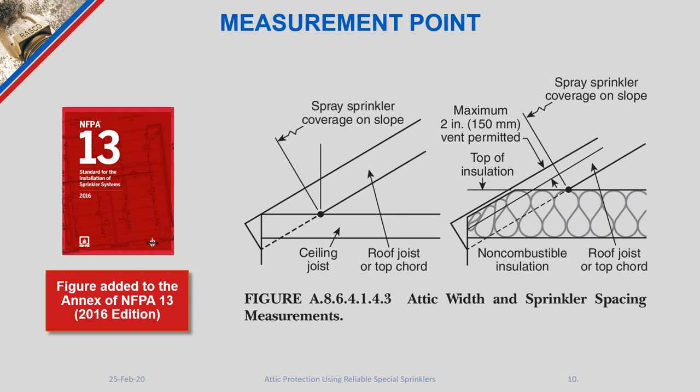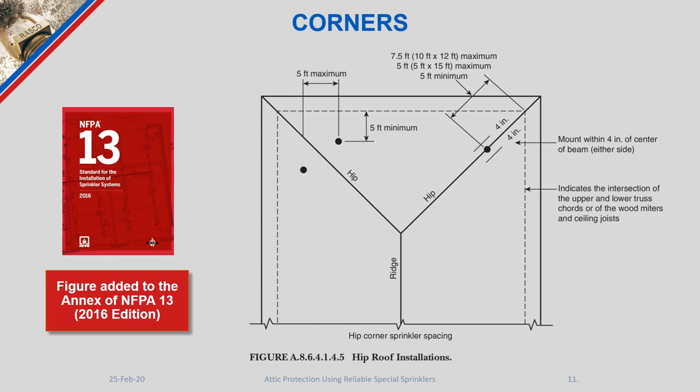Another figure added to the NFPA 13 2016 edition annex details acceptable ways to lay out sprinkler heads underneath the hip portion of a roof. There are two acceptable methods. Method one: straddle the hip line with sprinklers on both sides, maintaining a maximum of five feet from the hip line and a minimum of five feet from the eave line. Method two: install the sprinkler head directly underneath the hip line, with a maximum of seven feet from the measurement point intersection.